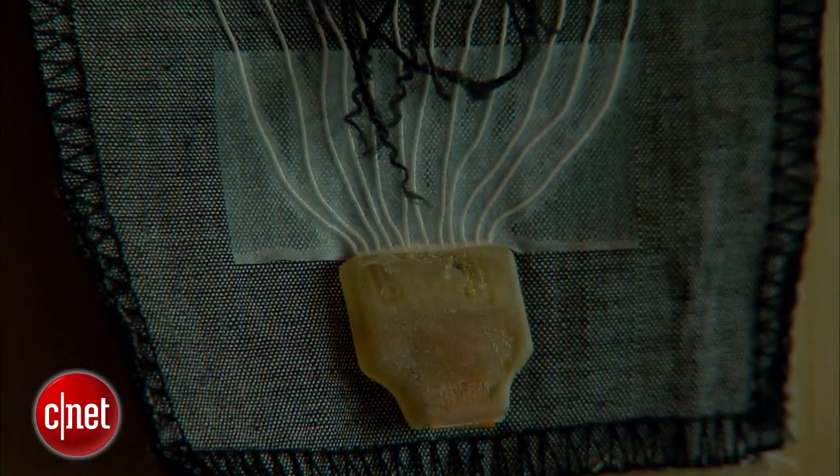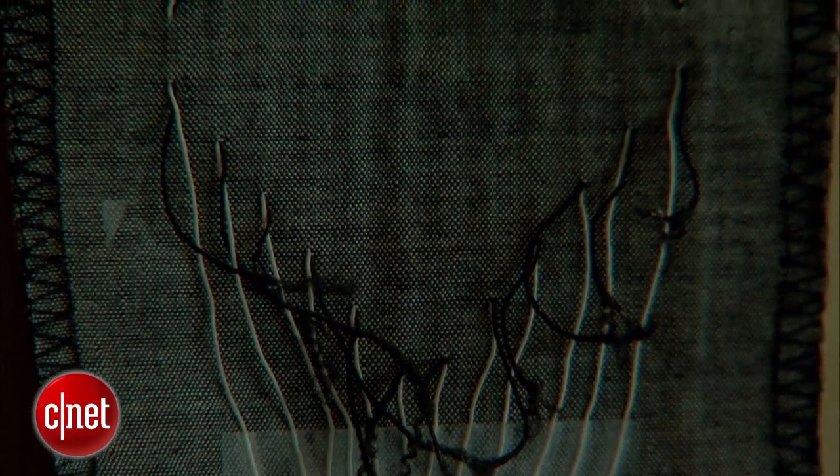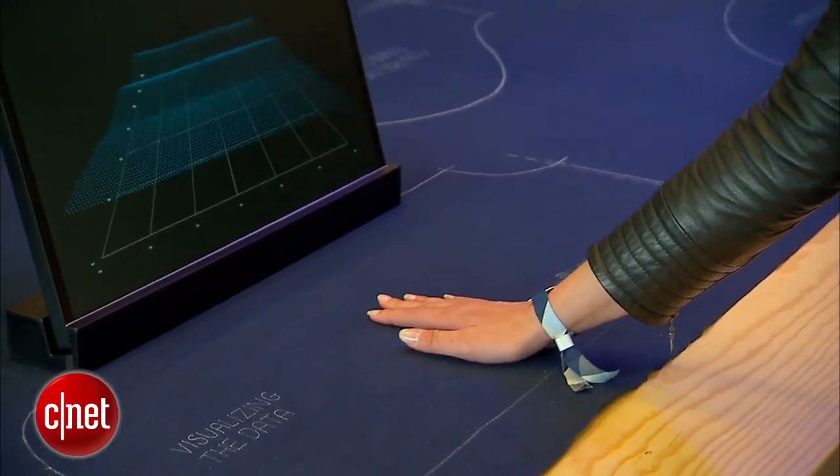This is fabric, textile, with conductive yarns weaved through it to make special panels that you can touch to control pretty much anything.